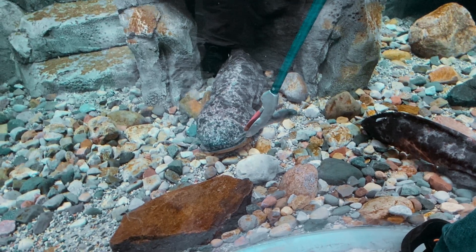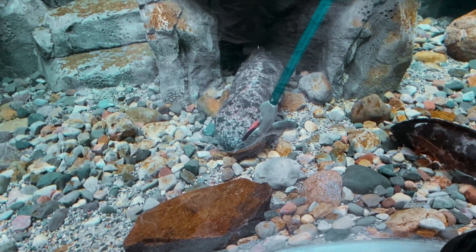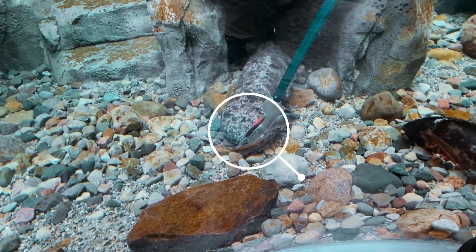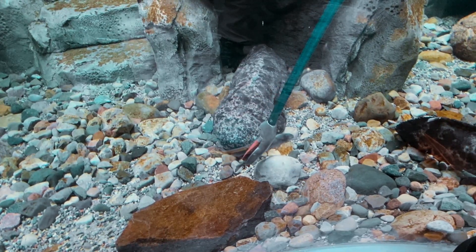The Japanese giant salamander has brown and black mottled skin that provides camouflage at the bottom of streams and rivers. Its body surface is covered with some warts, including some on their head. They have very small eyes without eyelids and they don't see well.